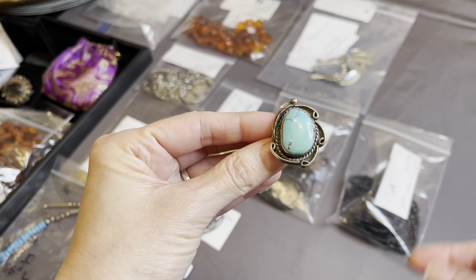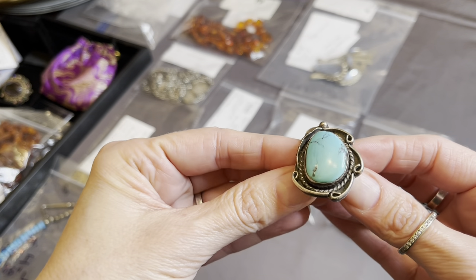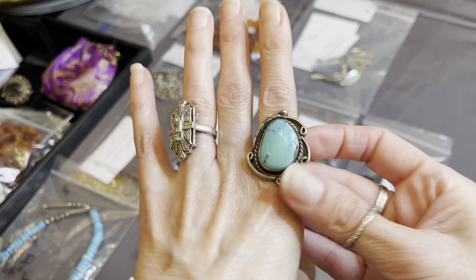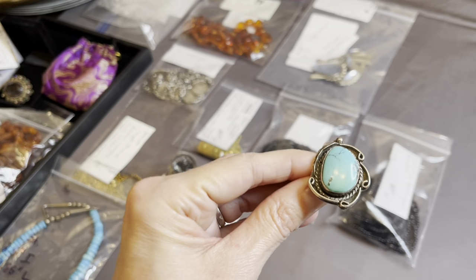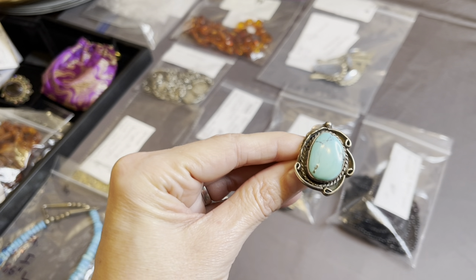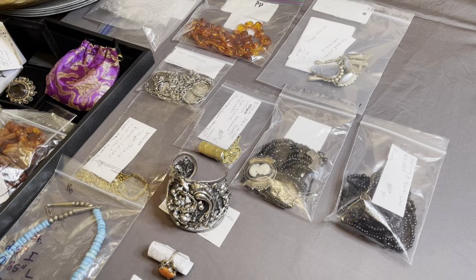Well, obviously I'll talk a little bit about it. Sterling silver — this is vintage Navajo, sterling silver, turquoise. So this is going to be one of the lovely items. I guess I can tell you the size of this one — it's a six and a half. Okay, so there's one right there.